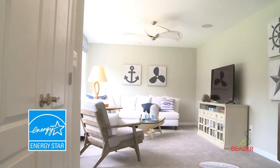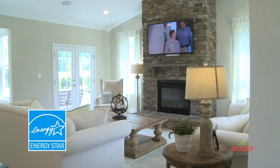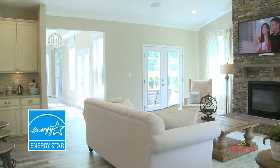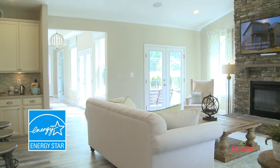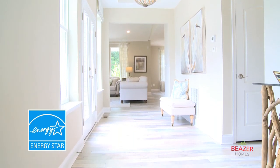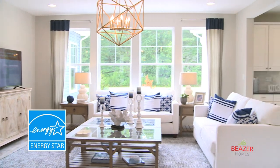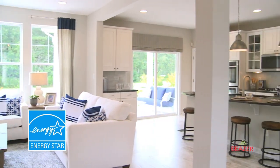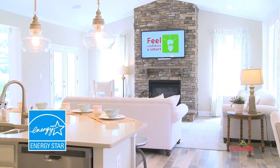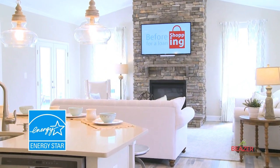Many builders may say they build an energy efficient home, but few take the additional steps to ensure their homes meet the most current requirements of ENERGY STAR. Beezer does. Every Beezer home in every community is built to ENERGY STAR standards, is tested, and receives an individual ENERGY STAR certification. This means your new Beezer home is built to conserve energy and reduce your monthly cost.